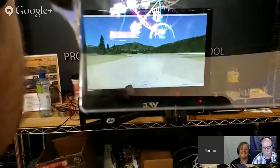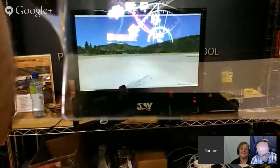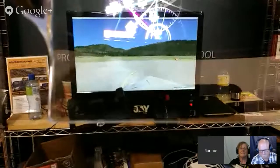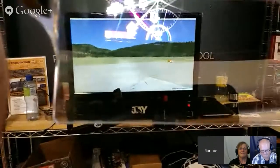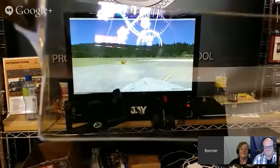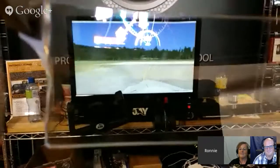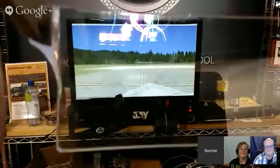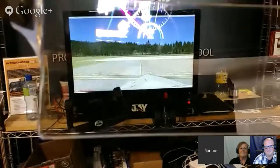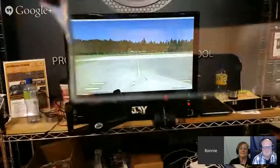We're getting ready to finish taxiing back and take off in a moment. We can have any display — a synthetic vision display, a PFD display, or whatever is on that iPad or iPhone. In addition, app developers over time will develop specific apps designed for this display, so there won't be control buttons and the like — just the things that we need. Now we're moving onto the runway and departing.